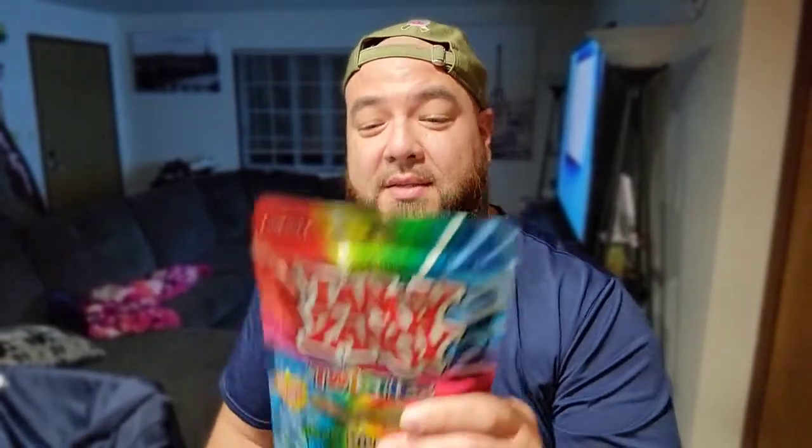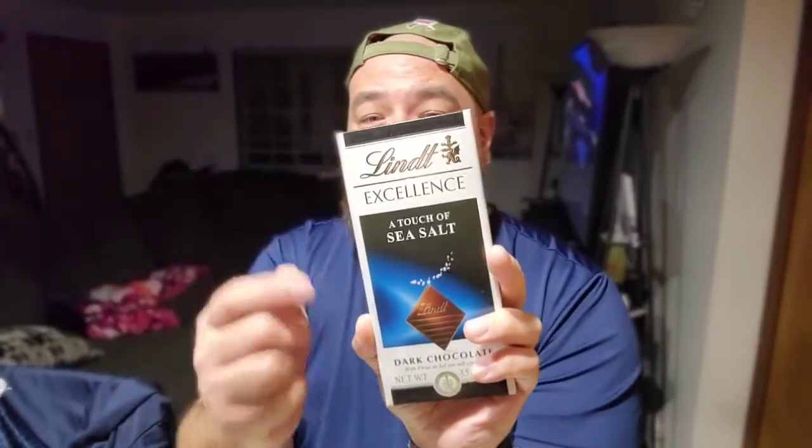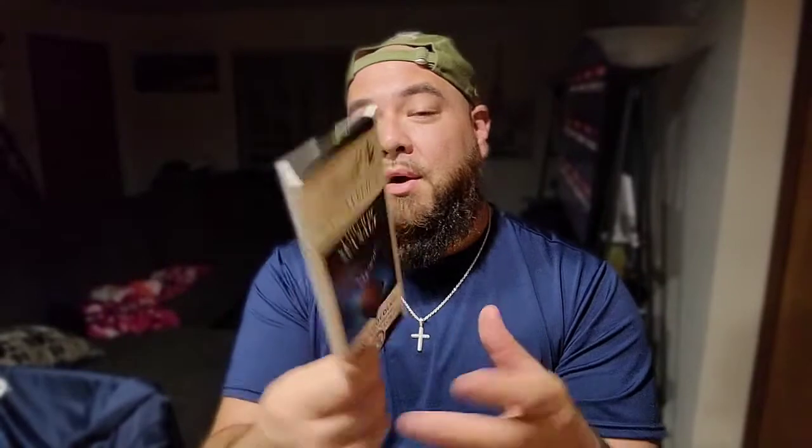The wifey loves sour candies — we got some Tangy Zangy Twisties. I have no idea what these are but they're 2.79; at any other store they're probably 5.99. Definitely go get your sour gummies, this is almost a good place to stop before going to the movies. Last but not least, a beautiful Lindt touch of sea salt dark chocolate bar — usually like four dollars at Walgreens, Target, or Walmart — only 1.49 here. Definitely check out your local Burlington for all the crazy deals.